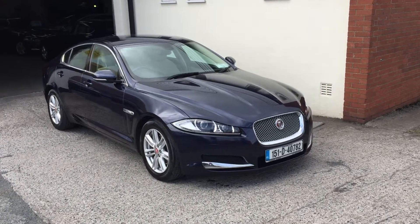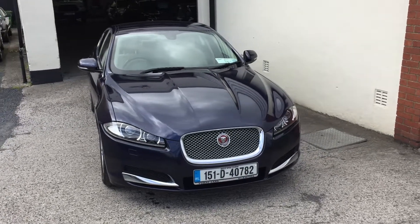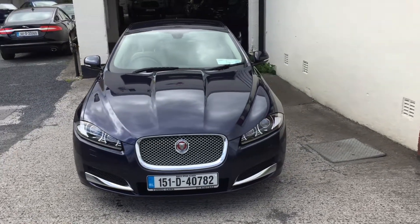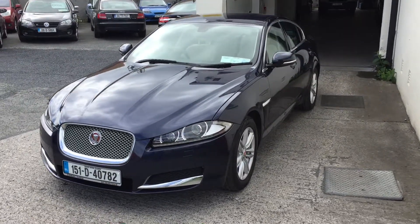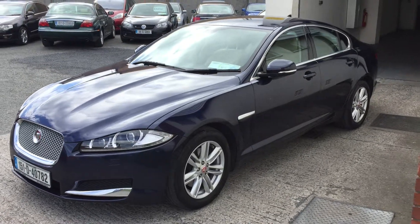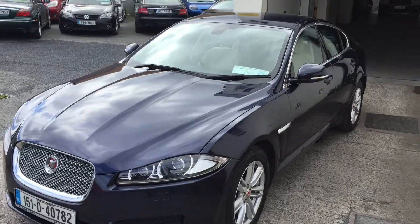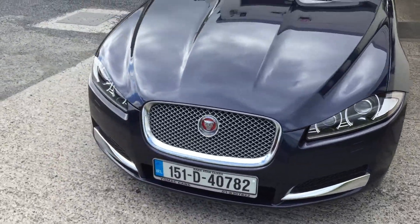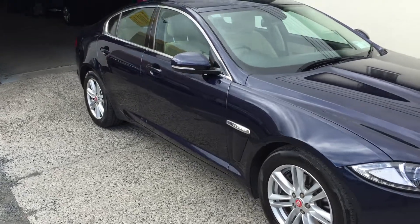This is our 2015 151 Jaguar XF 2.2 litre diesel, 46,000 miles with a full service history. Sapphire blue with a beige half leather interior. 280 euro road tax and immaculate condition throughout. Italic paint.